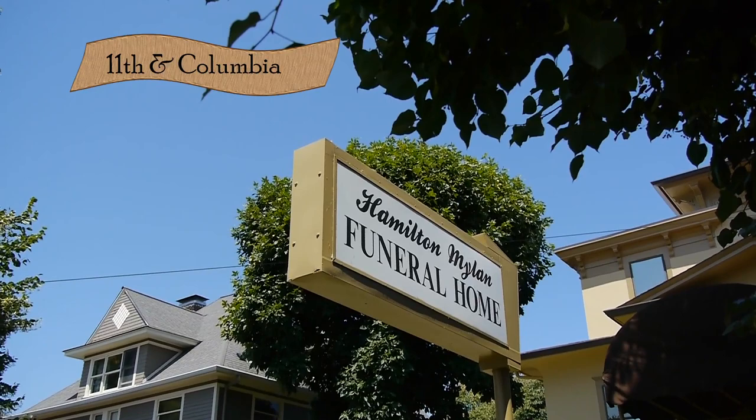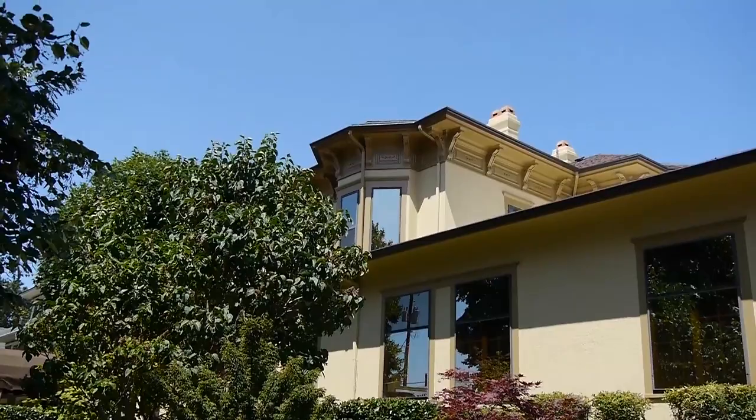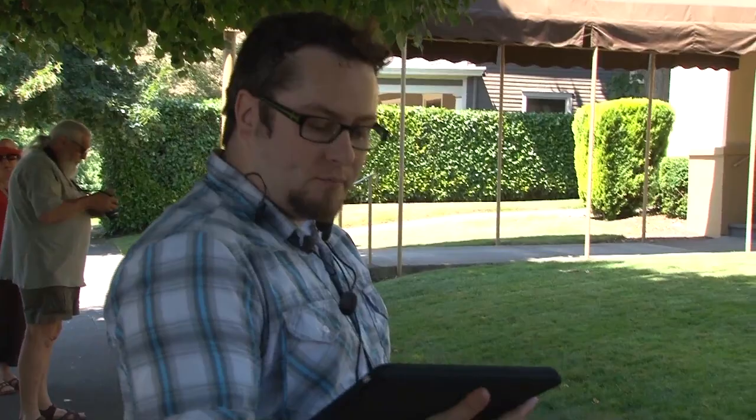We'll pause here and take a look at the Hamilton Milan Funeral Home. This building was built around 1885 — it's been stuccoed over so it looks more modern, but it's an 1885 building. It was reportedly built by Samuel Brown, a civic leader and businessman here in the 1890s. President Lincoln appointed Brown county treasurer in 1861, a position he served in for 21 years.